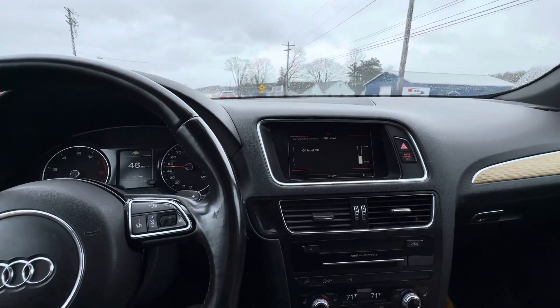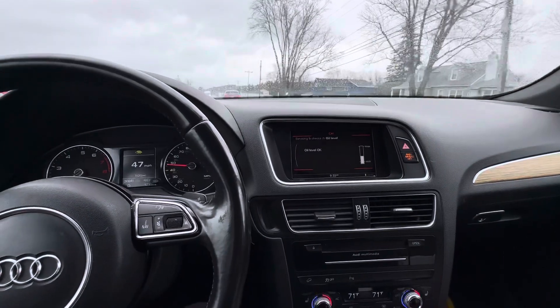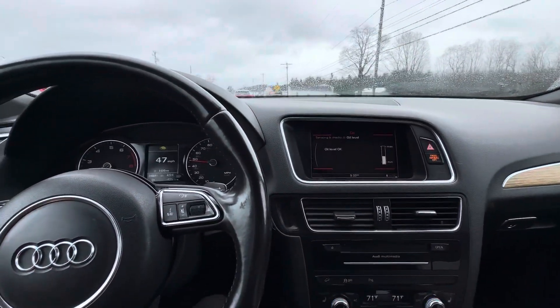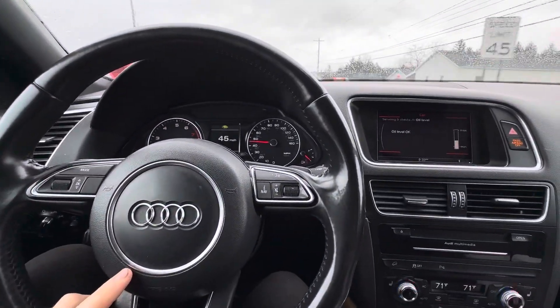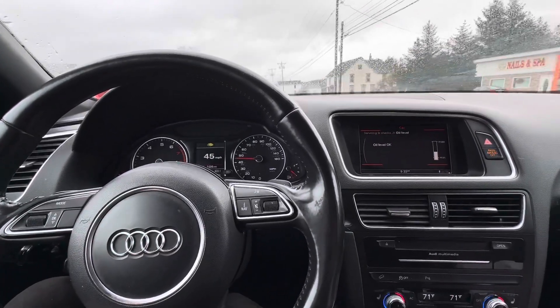I've been driving like this without an issue — no check engine lights, no hesitation, no leaks. Everything is good with oil, everything is good with my check engine code, and I can go and get it past inspection without any issues today.